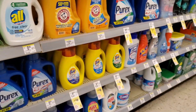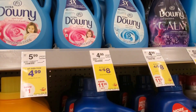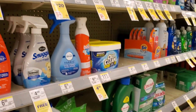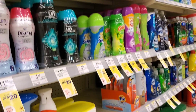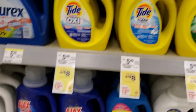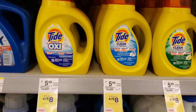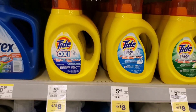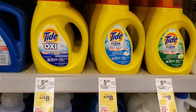Another good deal going on all month is Tide Simply, Downy, or Oxy pods. They don't have the little shakers anymore, but these are four for $8. We have a $1 coupon to make them four for $4 after coupons, and you can also use points to bring it down even further. Even if you don't have points or register rewards, it's still a good deal — four for four after coupons.